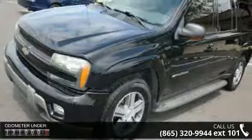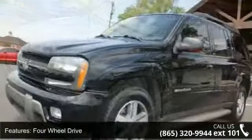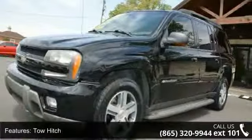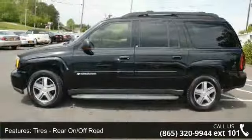Some of the top features included with this vehicle are child safety locks, power door locks, fog lamps, adjustable steering wheel, front reading lamps, power steering, engine immobilizer, and four-wheel disc brakes.